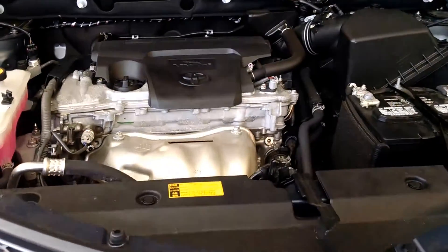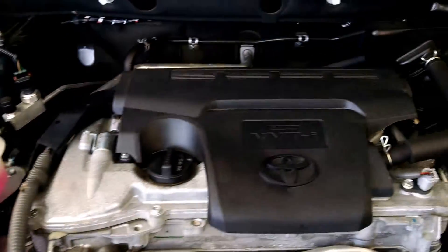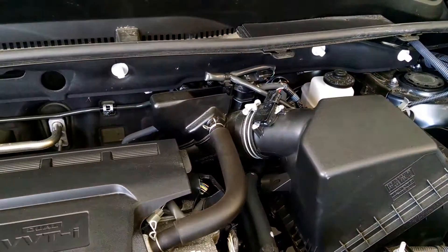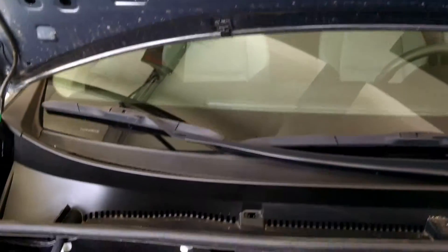Now we're under the hood. This is a 2.5 4-cylinder. As you can see, all the fluid containers are right up and easy to spot, so you can check your fluid levels. There's a lot of insulation that keeps this car on a quiet ride, with great fit and finish.